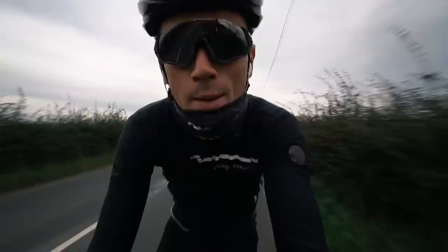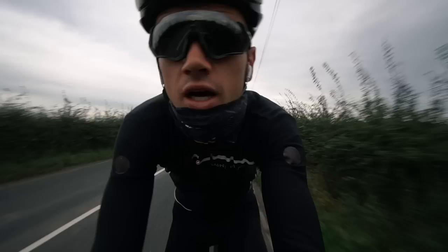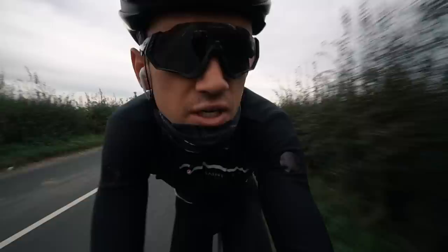I'm just editing this video right now and I just want to point out that it may seem like it, but this video is definitely not an ad for Castelli. However, Castelli, if you do want to sponsor me, my email is in the description box down below — please send me an email and we can talk business. Just kidding. It's pretty pleasant this morning, morale is good, I'm looking forward to the trip next week.